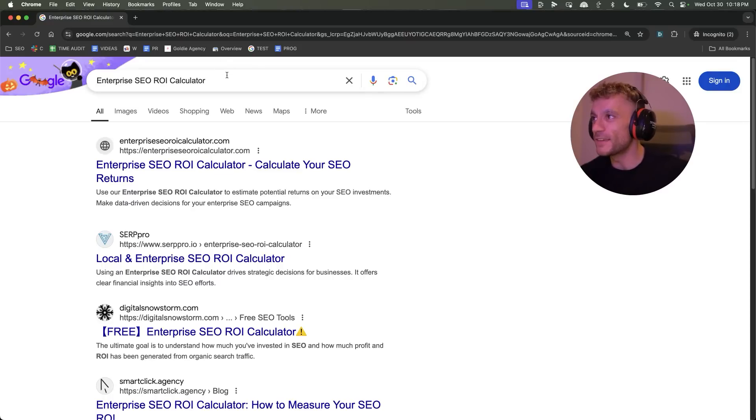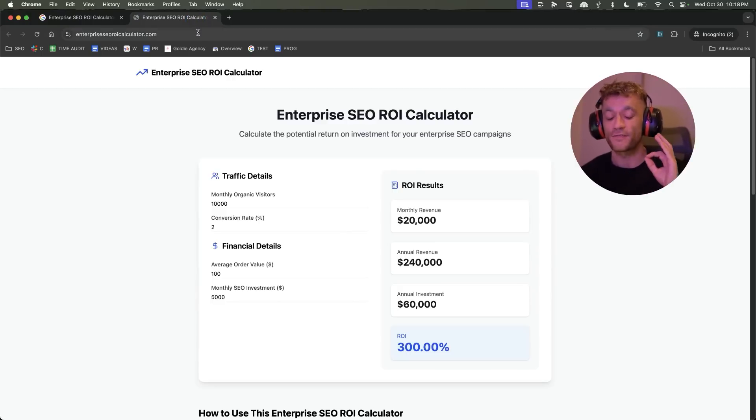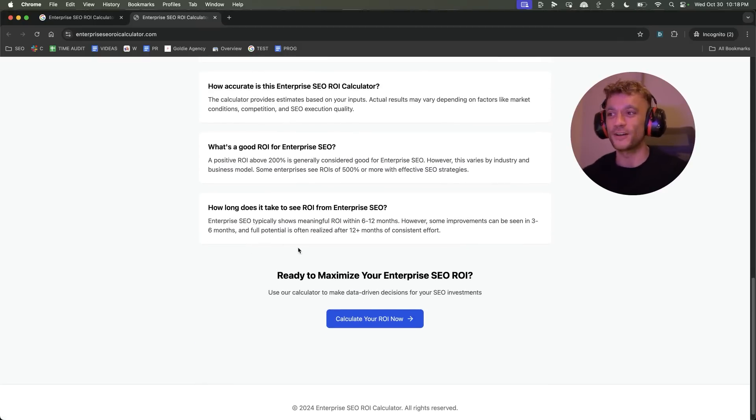We targeted the keyword 'enterprise SEO ROI calculator,' ranked number one on a brand new domain, DR0, and it literally ranked within five hours. This was the easiest, fastest, smoothest process I've ever seen in my life. I'm going to show you exactly how it works, how I built this whole page, and how I automated it using Bolt.new.